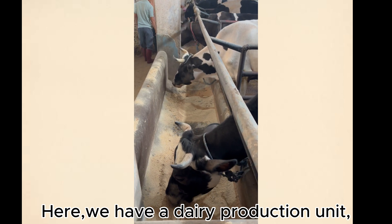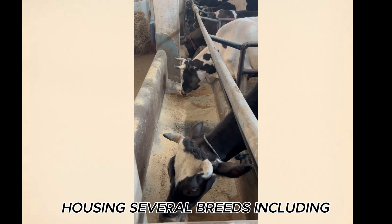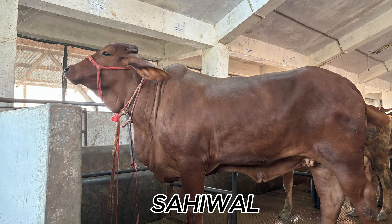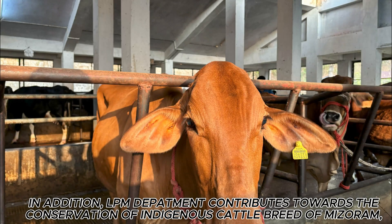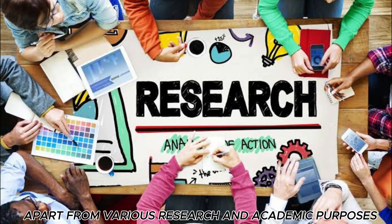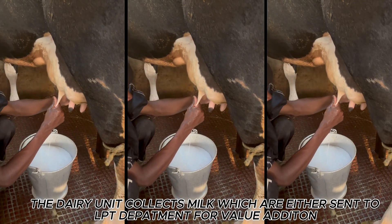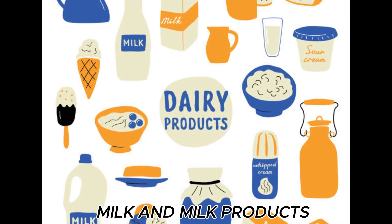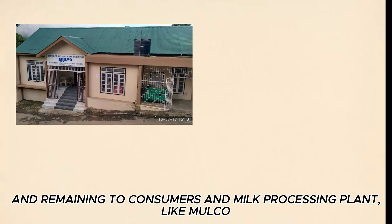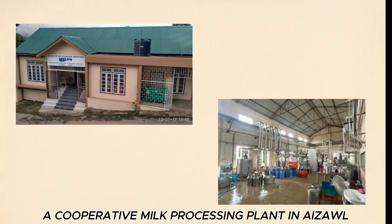Here we have a Dairy Production Unit, housing several breeds including Sahiwal, Holstein Friesian, and other crossbreed cattle. In addition, the LPM Department contributes towards the conservation of an indigenous cattle breed of Mizoram, Zobong. Apart from various research and academic purposes, the Dairy Unit collects milk, which is either sent to the LPD Department for value addition of milk and milk products, or to consumers and milk processing plants like Malko, a cooperative milk processing plant in Aizawl.